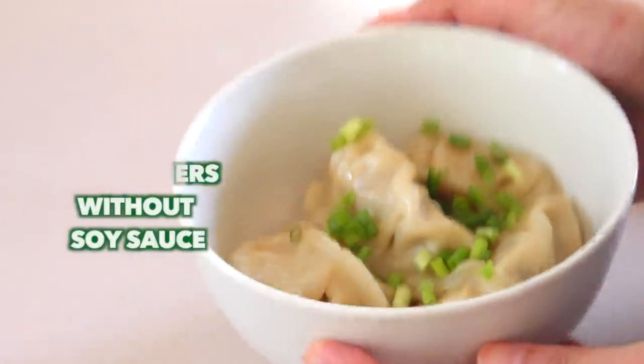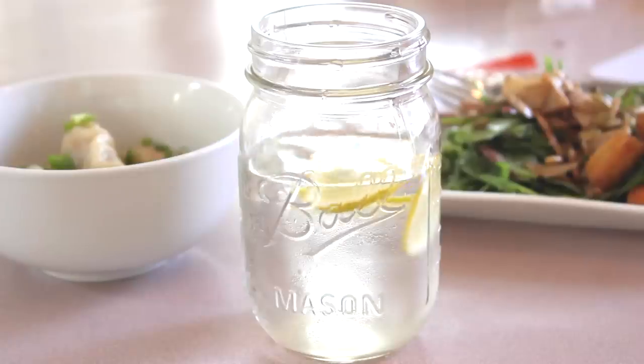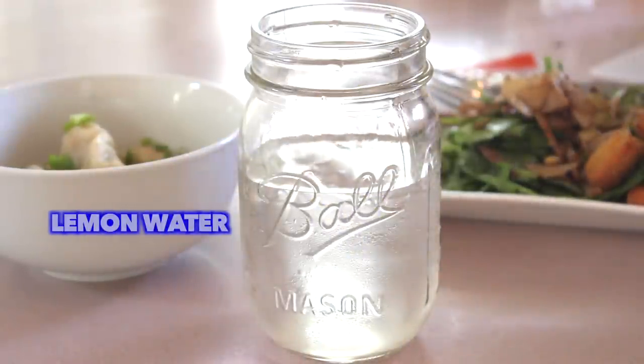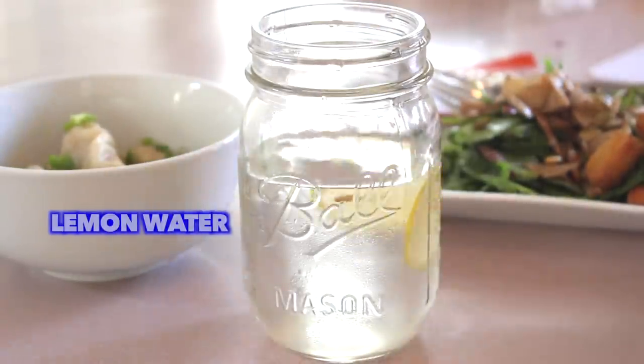And then I also made some potstickers on the side, and that's pretty simple — I just use the box instructions. And this is my first official mason jar; I've never owned one before.